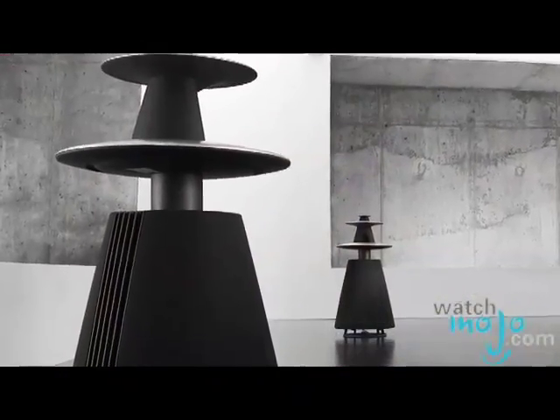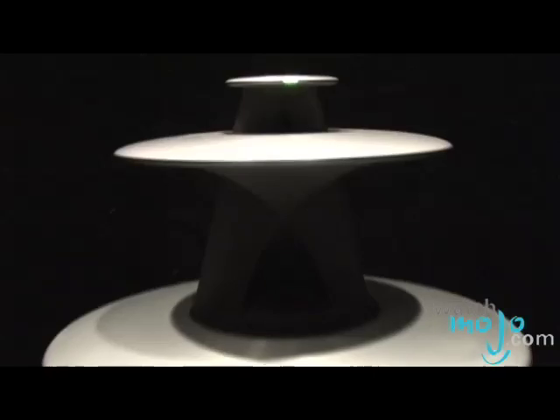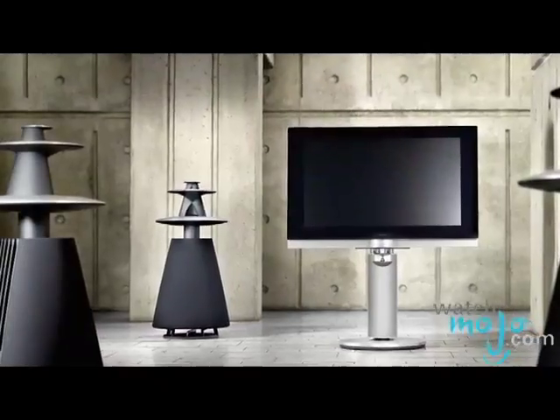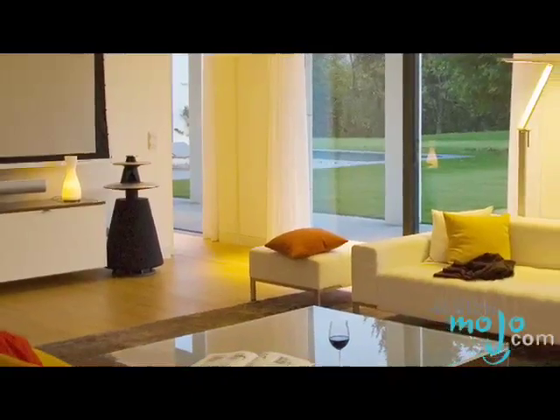My eyes are drawn to these speakers — what makes them so unique other than their design? They put all their technology into them. We have more than five patented technologies from Bang & Olufsen in these speakers, representing almost six years of research and development. What we see on the top is one of the patented technologies called acoustic lens technology, and the idea is to project the highs and the mids at an angle of 180 degrees, so we don't have to be positioned between the speakers anymore — we can be anywhere in the room and still have a perfect stereo sound.